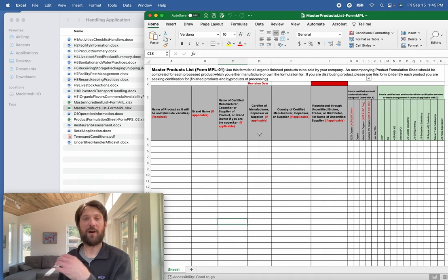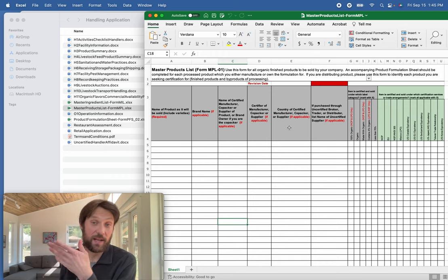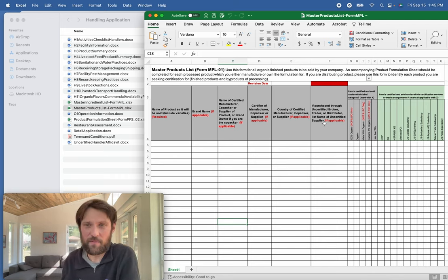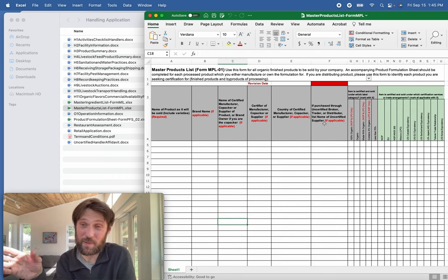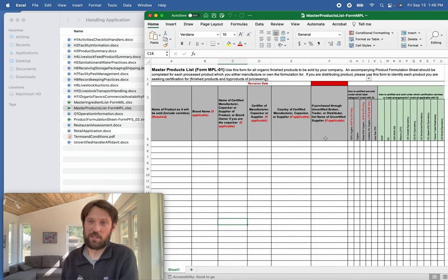On the MPL, put the name of your organic products. If you're a co-packer doing private label or white label, you can put the brand name. List the name of the certified manufacturer or co-packer if you're working with one, along with their certifier — it might be Oregon Tilth, QAI, CCOF, WSDA, or whoever. Note the country of the certified manufacturer. If purchased through an uncertified broker or trader, list their name so we get a picture of the supply chain.